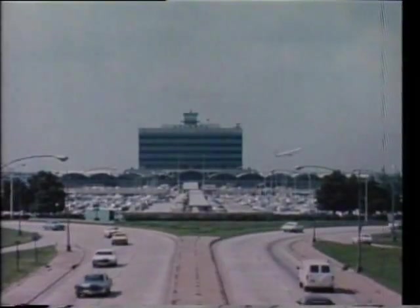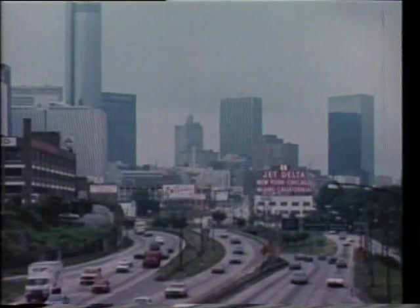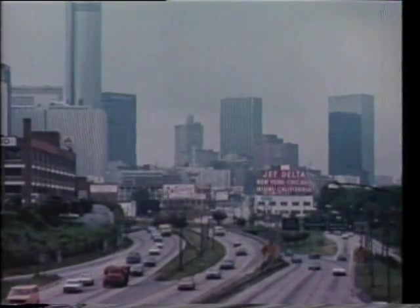Atlanta has very fine transportation. Whether it's by truck or bus or air, it's all right here in Atlanta.